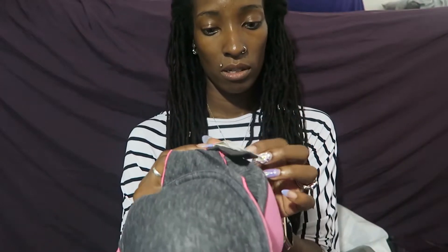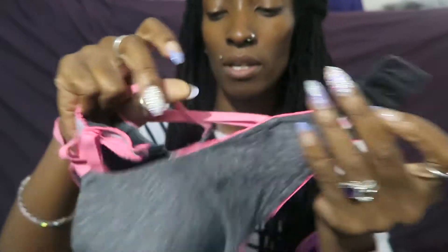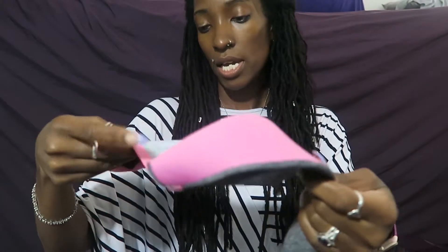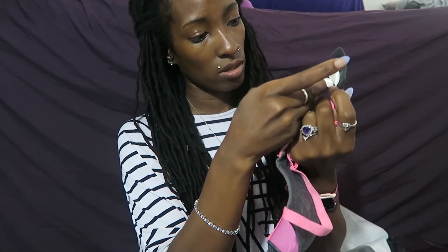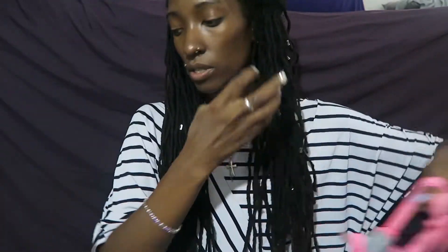Here's another one - it's Pink Victoria's Secret. There's the pink logo on it. It's a regular bra in pink and gray. It's a little worn out. It's a size 32DD. So we've got lots of Victoria's Secret.